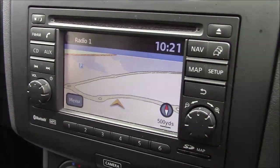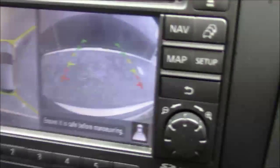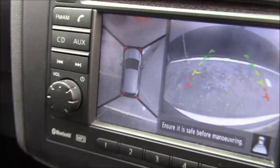As mentioned, it does come with the colour reversing camera. If we just put it into reverse, you can see on the right-hand side a very clear and concise reversing camera with guidelines, and on the left-hand side we do have an Around View Monitor also, which is powered by four cameras around the vehicle.